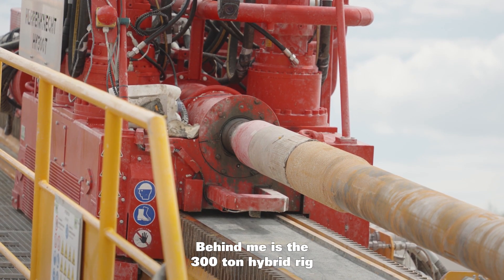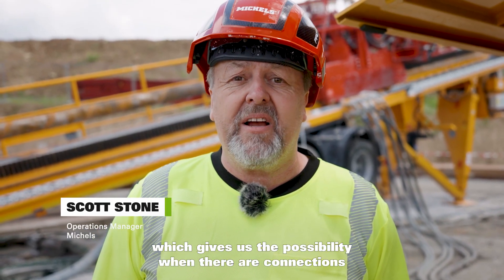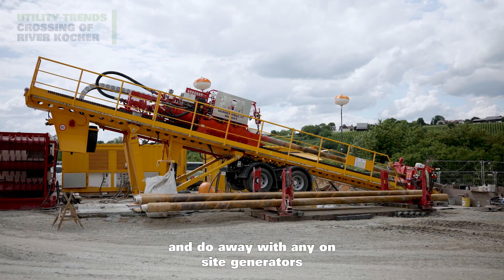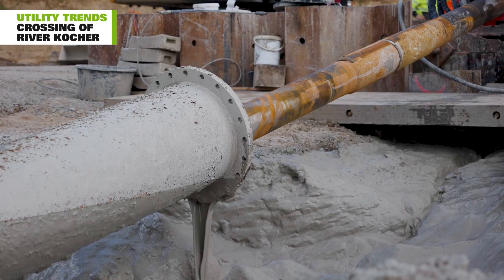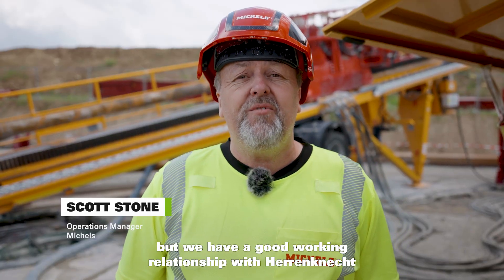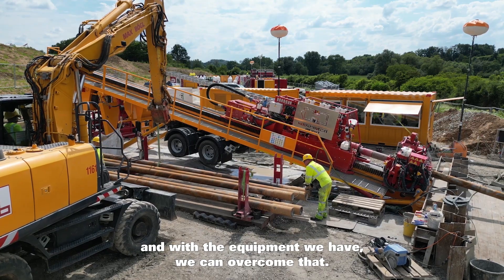Behind me is the 300-ton hybrid rig, which gives us the possibility, when there are connections available, to hook up into the grid and do away with any on-site generators. The ground conditions are challenging, but we have a good working relationship with Herrenknecht and with the equipment we have, we can overcome that.